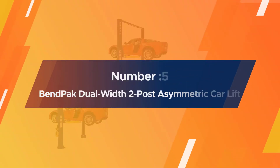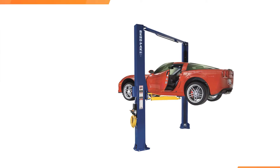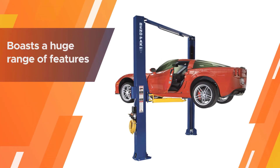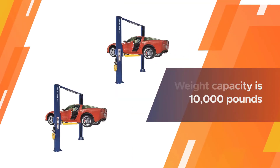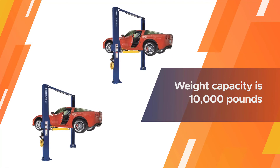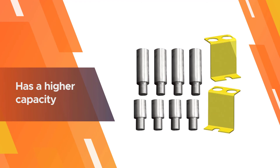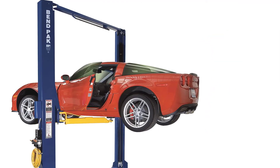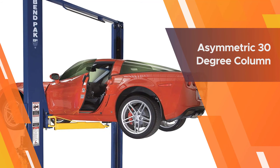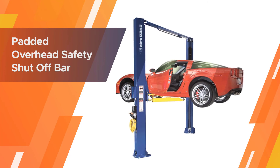Number five: Bend Pock dual width 2-post asymmetric car lift. This is a premium product that boasts a huge range of features but also a higher price tag than you will find on simpler car lifts. The weight capacity is 10,000 pounds, which is pretty much the maximum you will find on a two-post car lift. If you have a heavier vehicle but would like a two-post lift system, this could be the model for you. It actually has a higher capacity than many four-post models, which is not something that you see very often.